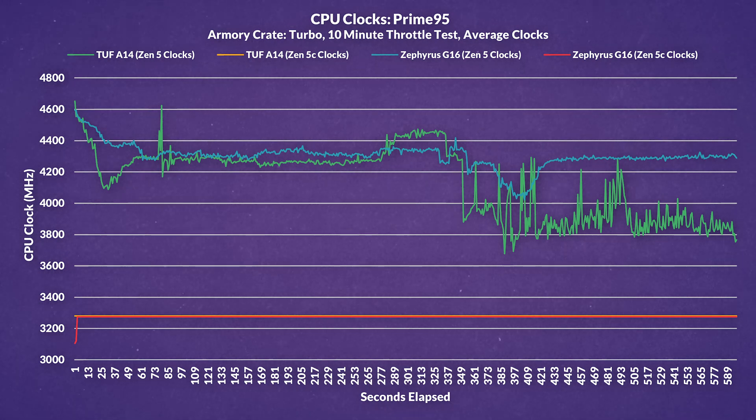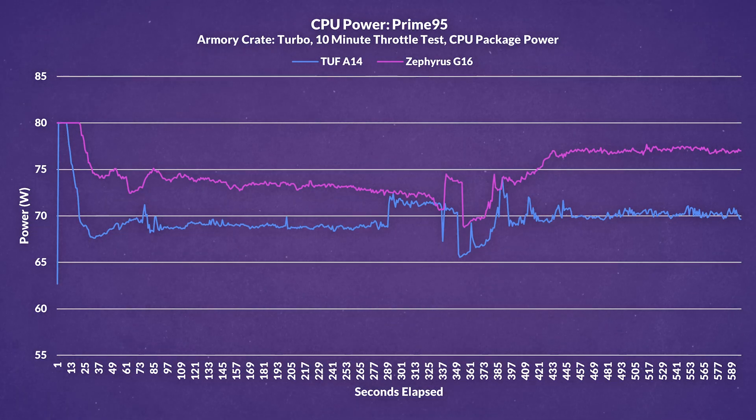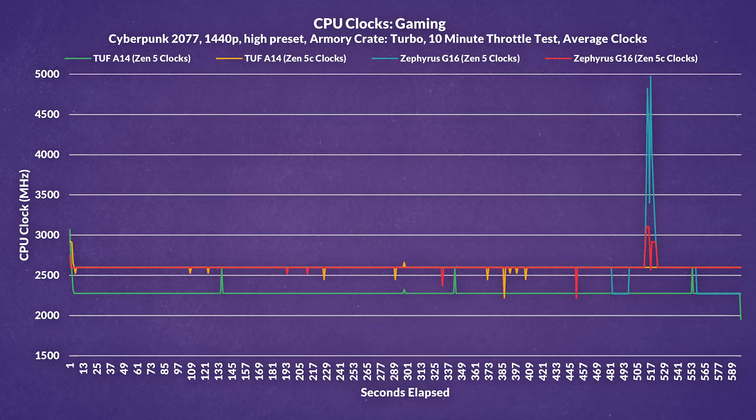Taking a closer look at power and thermals, in Prime95 clocks maintained themselves pretty well on either laptop, at least for the Zen 5C cores averaging around 3.3GHz. On the Zen 5 cores, the G16 sustained around 166MHz higher boost compared to the A14, though occasionally the A14 would peak above the G16's briefly. The G16 drew 7% more power on average, but both peaked at 80W. Temperatures in Prime95 show the A14 averaged 97°C and the G16 averaged 95°C. When gaming in Cyberpunk at 1440p high preset, the A14's Zen 5 cores clocked quite a bit lower at 2.3GHz, while the Zen 5C cores clocked at around 2.6GHz.